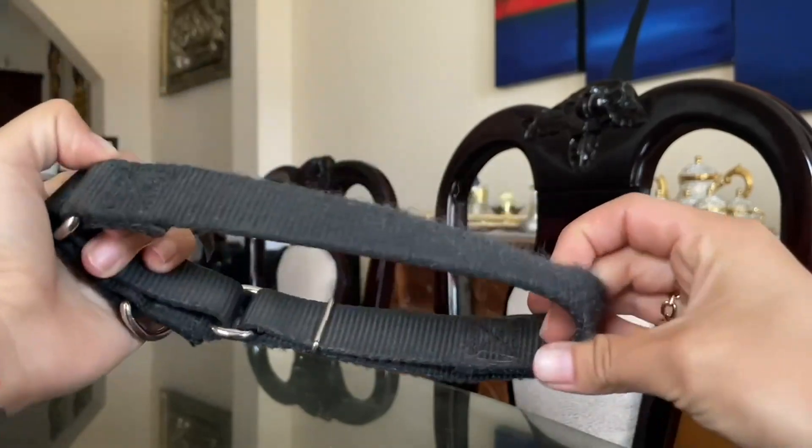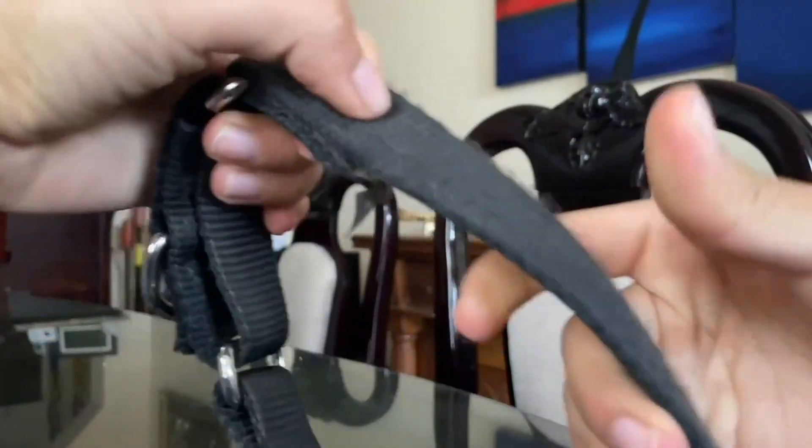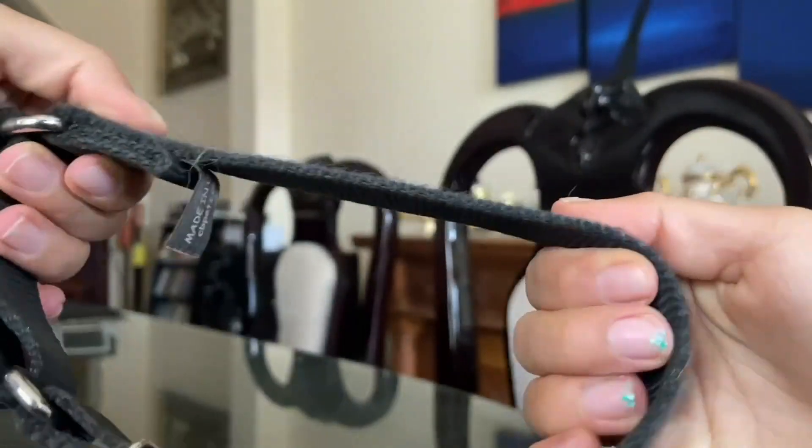First of all, let me tell you that the quality of this collar is amazing. The heavy-duty nylon material is sturdy and durable, and I can tell it's going to last a long time. Plus, the collar is very adjustable, so it fits my dog perfectly.